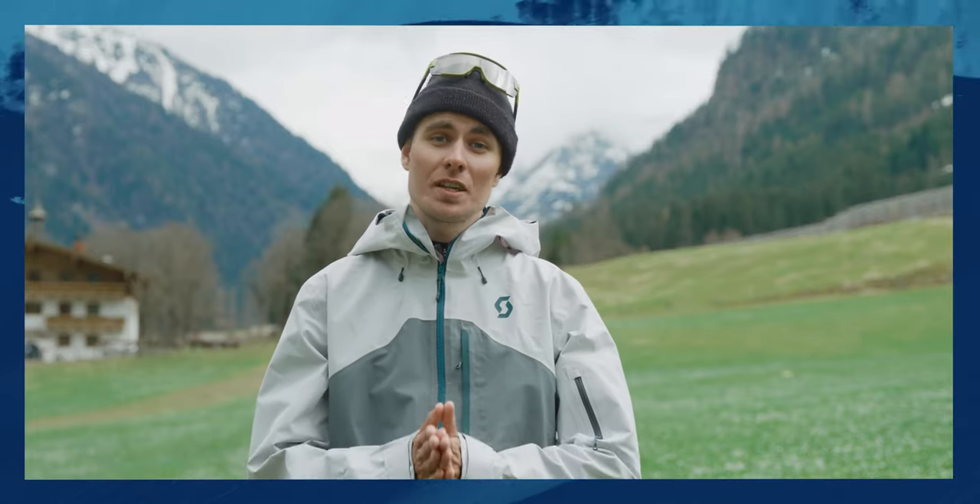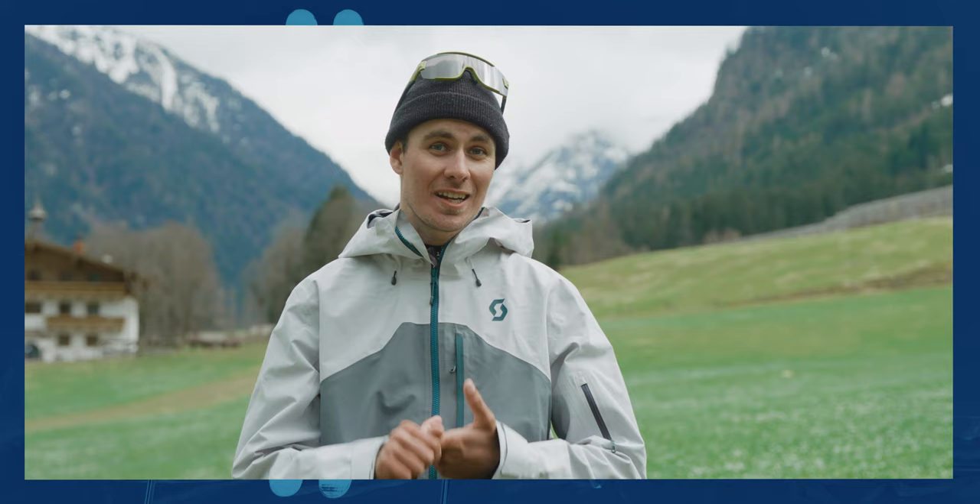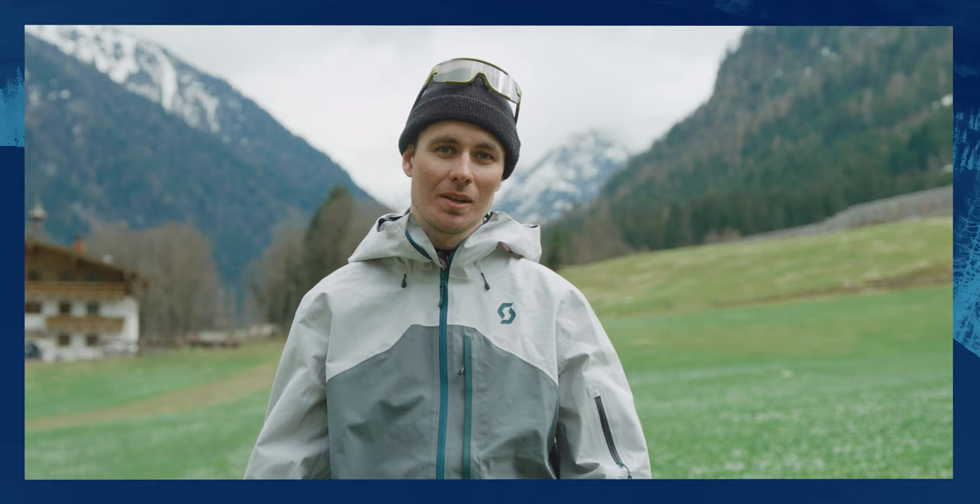Scott sent over their Vertik three-layer jacket and pants setup for us to test out here in Flakau, Austria. Now we've got a real mixed bag of weather and conditions heading our way, so I'm keen to see how our test team gets on with this technical outerwear setup. Let's get to it.